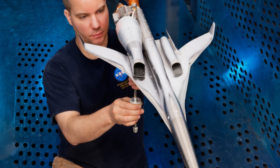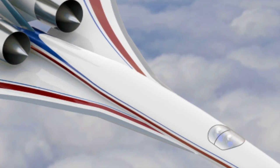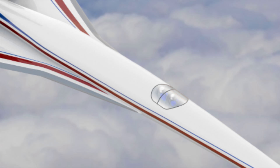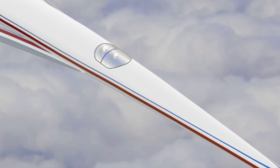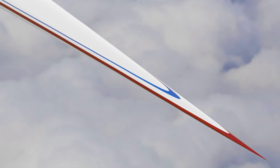Smart guys at NASA think they've come up with a solution for those loud sonic booms. They spent years working on this and millions of your tax dollars, and they are really proud of what they came up with. And it's just to make the front of the plane real pointy.